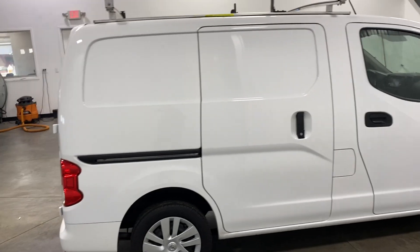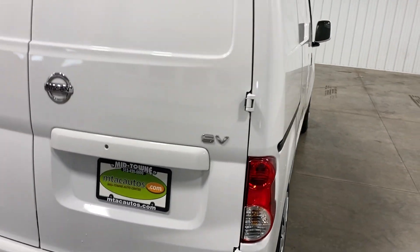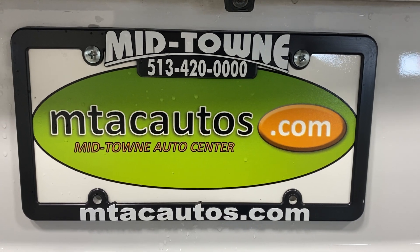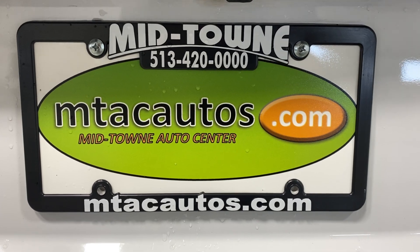You can also go to our website, fill out an application, and get pre-approved for a vehicle. If you have any questions, our phone number is 513-420-0000 and our website is mtacautos.com. Thank you so much for taking a look. Have a blessed day.